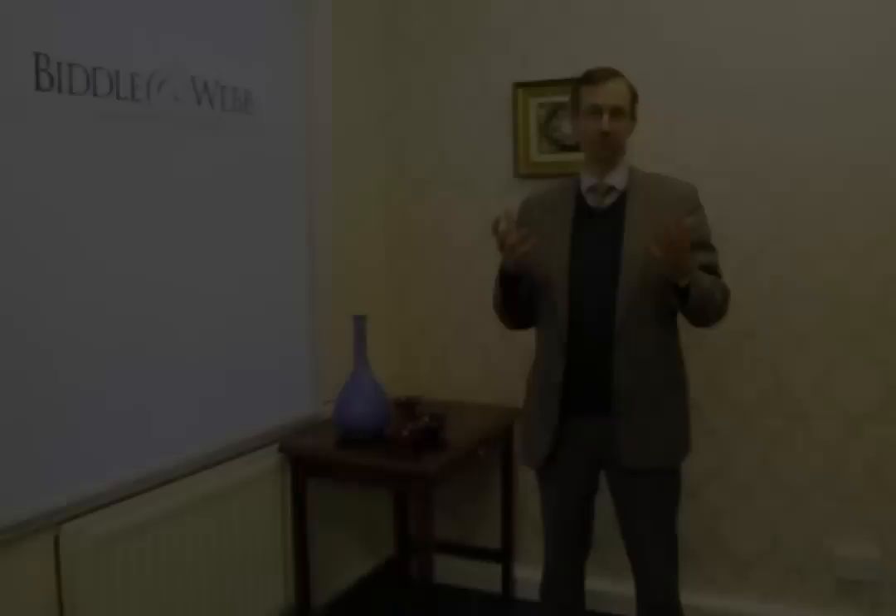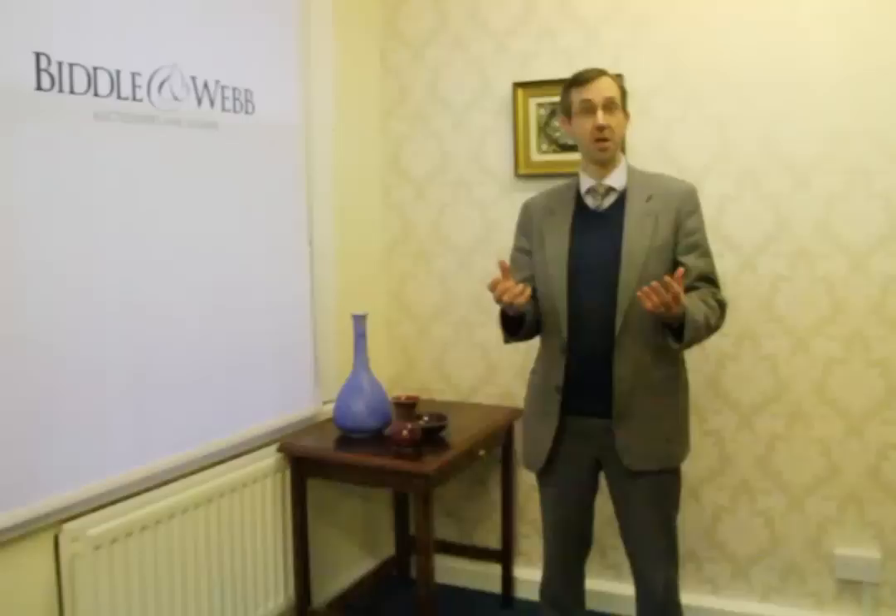And on Friday we're going to have our art sale, antiques, ceramics and military and of course some furniture. I've selected a couple of items which I want to talk to you about which are coming up on our Friday sale.